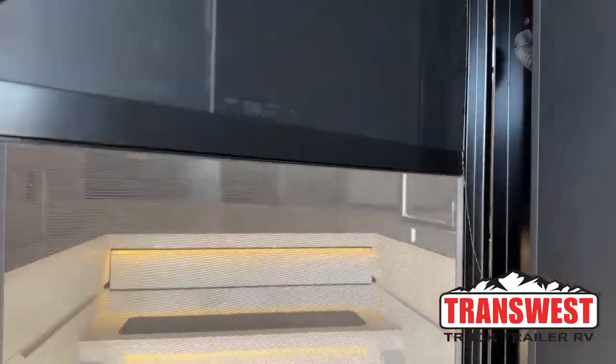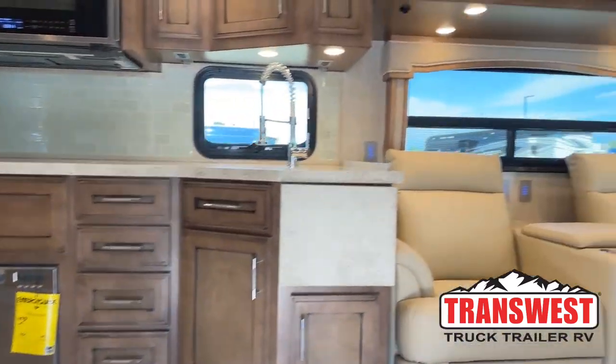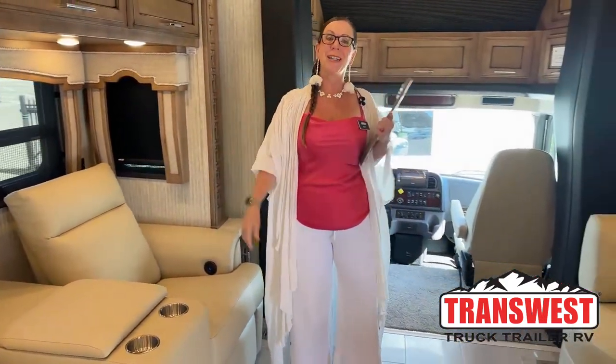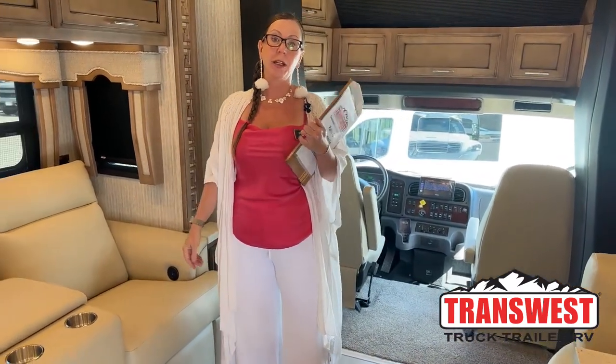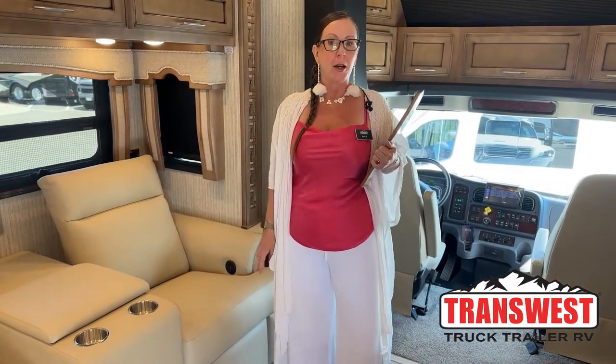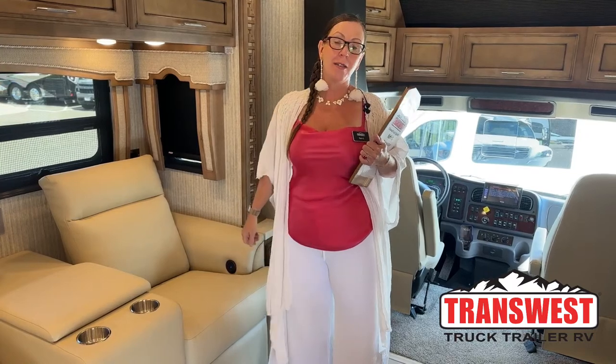Good morning and welcome to TransWest Truck Trailer RV. This is Katie O'Neill and I am so excited about today's video. We have just gotten a swath of 2023 Newmar Superstars in all sorts of shapes and sizes, but I've got one client in particular who's looking for exactly this model, so I can't wait to show it to you — and yes, this coach is available.